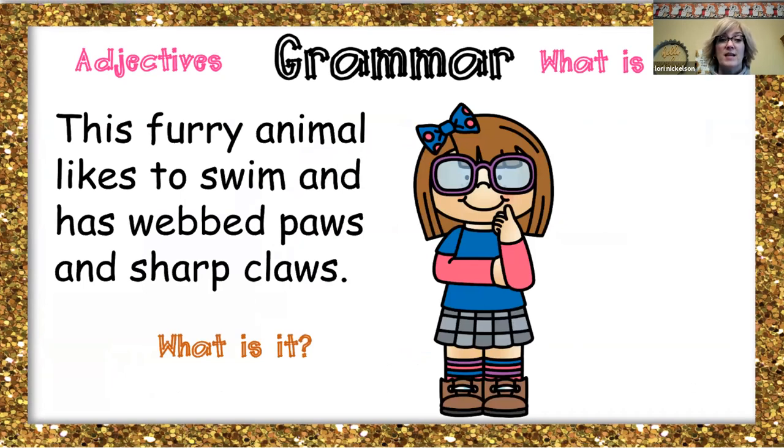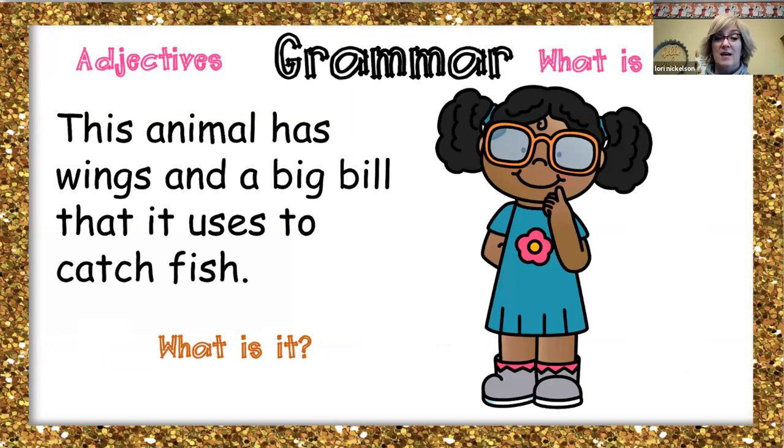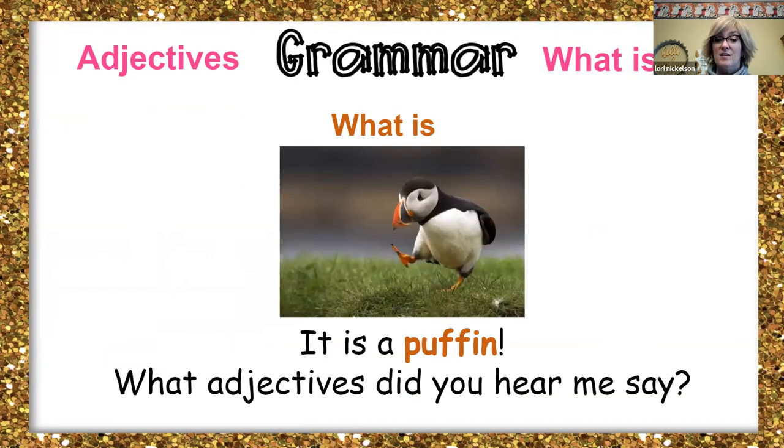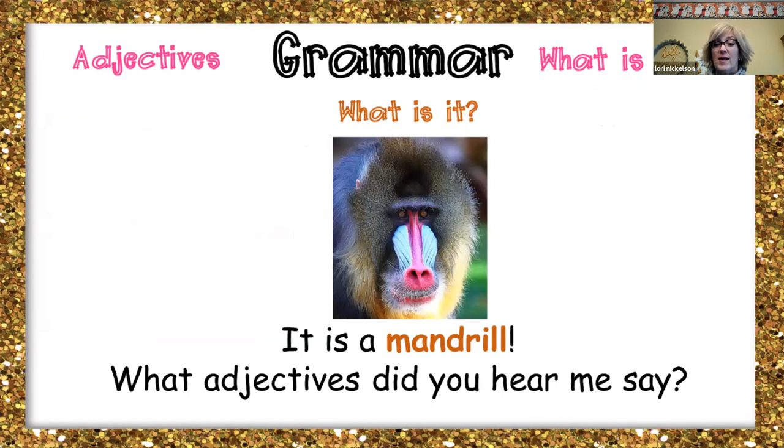This furry animal likes to swim and has webbed paws and sharp claws. What is it? A river otter. What adjective did you hear me say? Furry. This animal has wings and a big beak that it uses to catch fish. What is it? It's a puffin. What adjective did you hear? Wings and big beak. This animal is a lot like a chimp, but has a red nose and sharp teeth. It's a mandrill. What adjective did you hear? Sharp teeth and red nose.